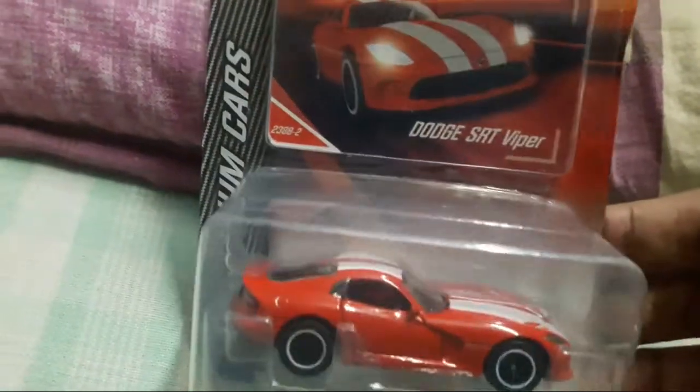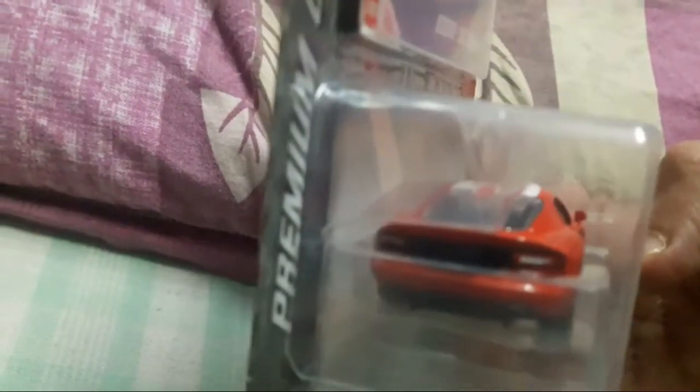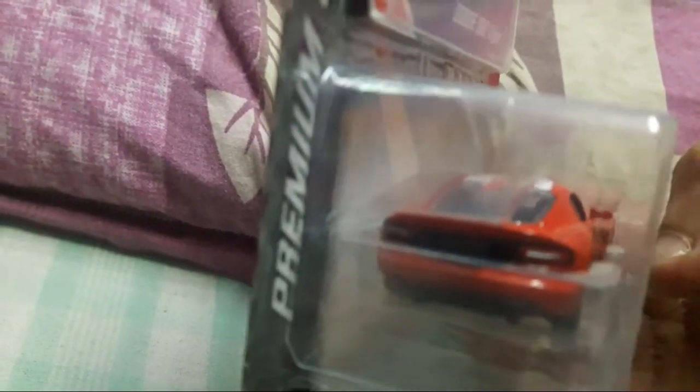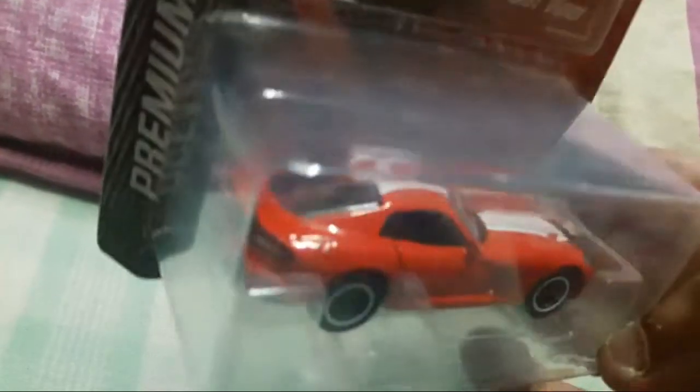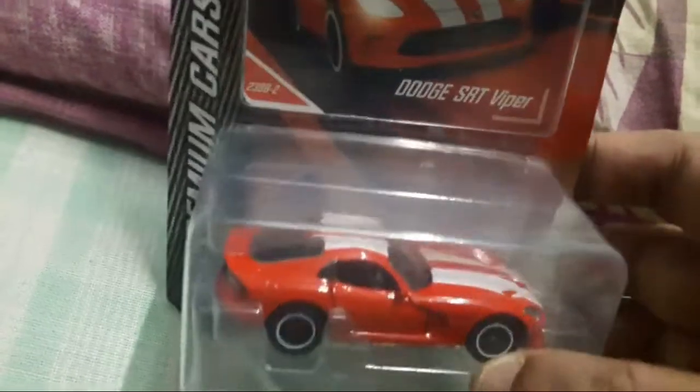If you look at Majorette, I think they have done very well in all their areas. The backside also looks very nice — the detailing is top-notch. I'm very happy and satisfied with their overall manufacturing quality. The hood, the top side, the racing stripes — the white stripes of the Dodge really look good, and the wheels are also very nice.